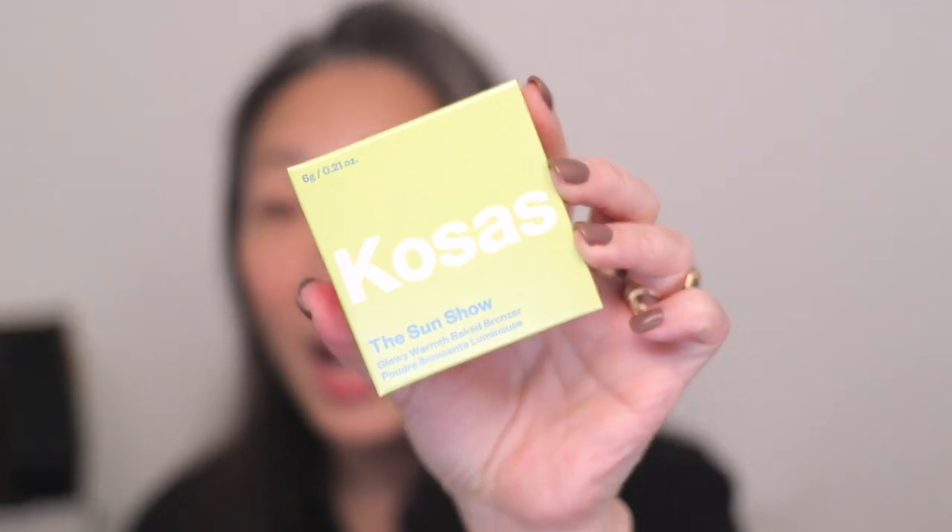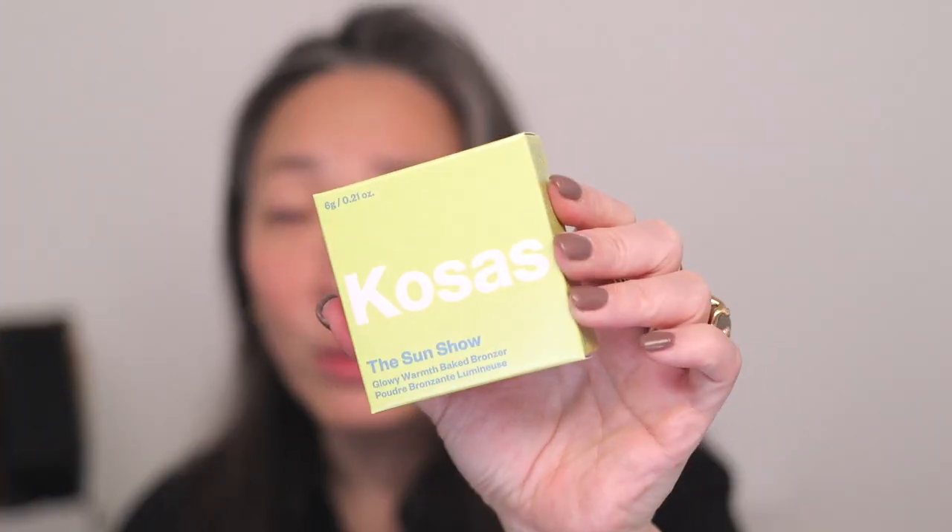I placed an order at Sephora to get new stuff in before the event. I picked up the new Kosis Sun Show Glowy Warmth Baked Bronzer — I loved their original bronzer and wasn't sure if it was reformulated. I also picked up the Girlain Terracotta Luminizer shimmering powder, and one of the new Tom Ford Liquid Lip Luxe mattes.